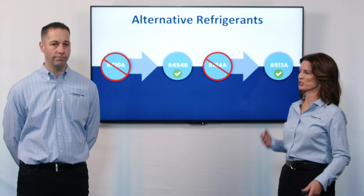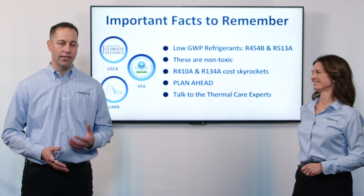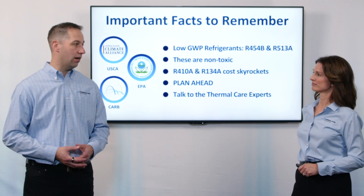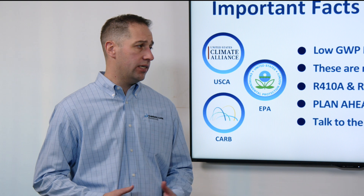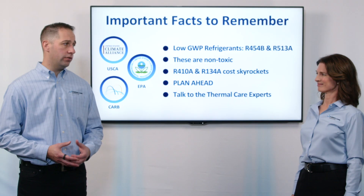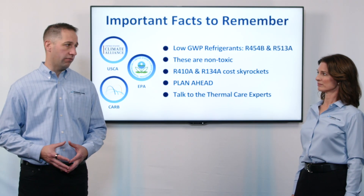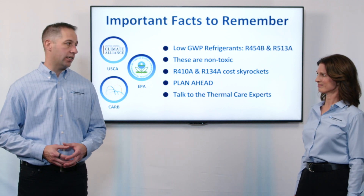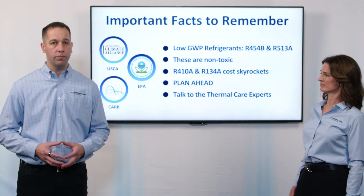What did you learn along the way? We learned a lot. But if you take anything away from today, it's that Thermal Care has switched all their products to R454B and R513A. You do not need to be concerned about toxicity, but you do need to be concerned about skyrocketing refrigerant prices. So the best thing to do is to plan ahead and reach out to the experts at Thermal Care — we can help guide you through.